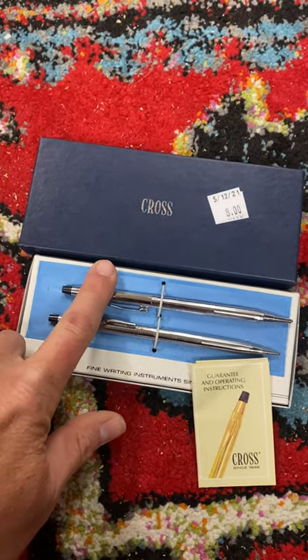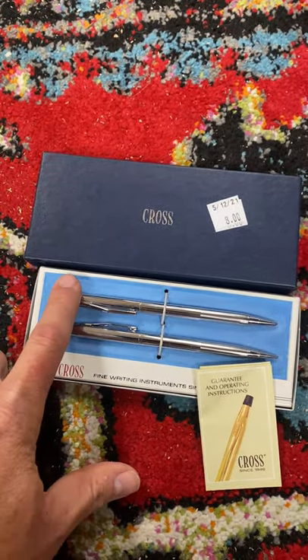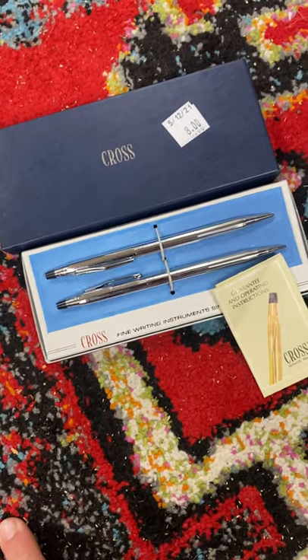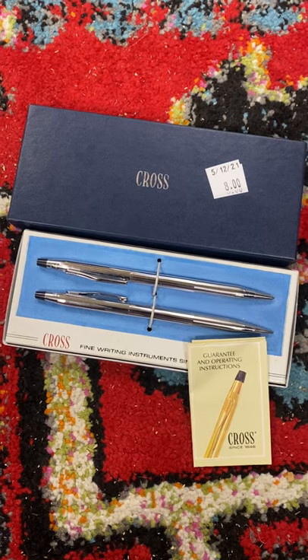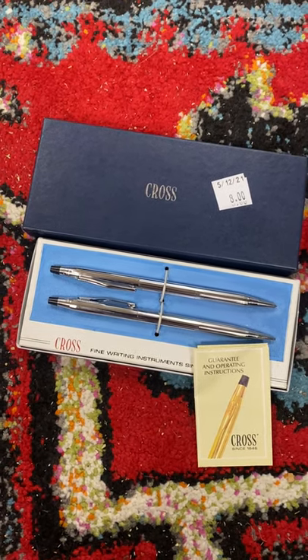I'll have to do research on the exact same kind because this company made several different kinds, but definitely keep a lookout for this kind of thing. If you can find it for $10 or less, do your research first — use that eBay app on your phone — but they can definitely turn a good profit.